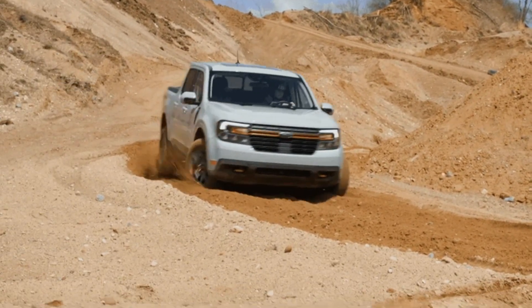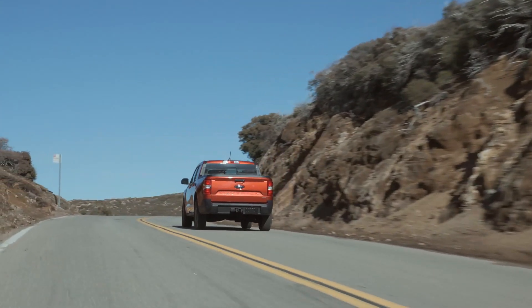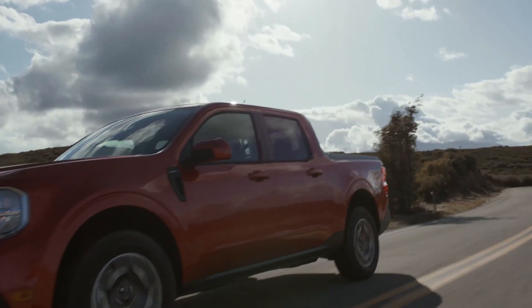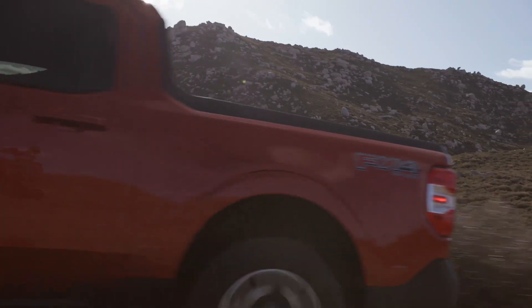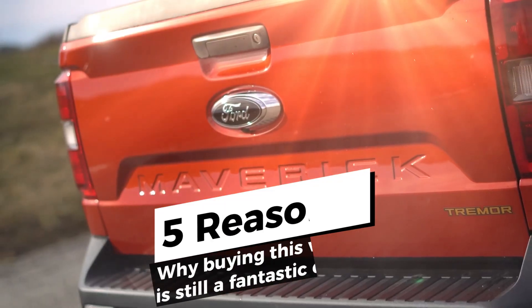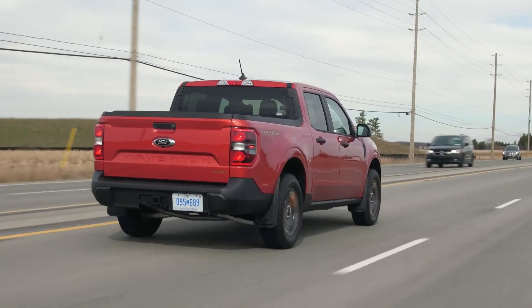Vroom, vroom. Welcome, Motorheads. This is your ultimate pit stop, Piston Pundit, where we feed your need for speed and decode the world of wheels. If this is your first time cruising through our channel, make sure to hit that subscribe button and buckle up because we've got some interesting insights coming your way. Today's topic: the compact, capable, and downright charming 2023 Ford Maverick. We'll dive into five solid reasons why buying this vehicle is still a fantastic choice. So stay glued to your seats — this is going to be one heck of a ride.